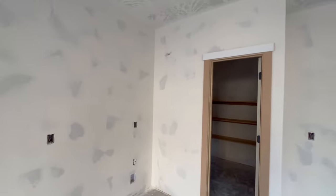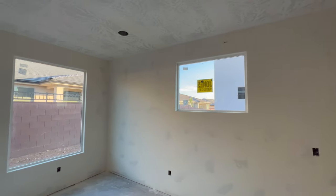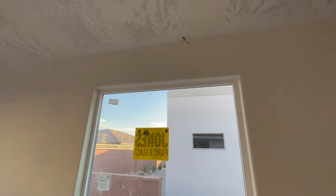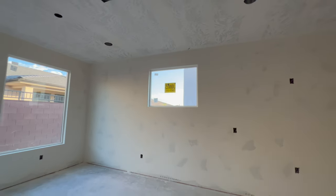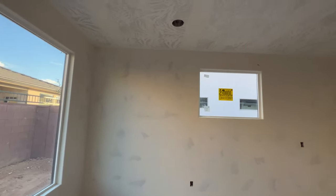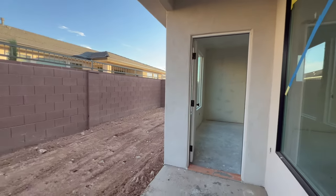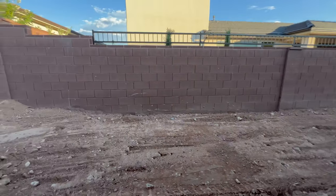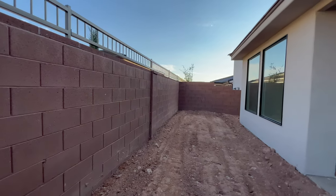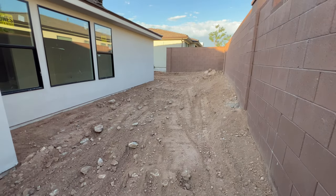Oh my goodness, look what flew out at me — it almost hit me in the face! I need to let him out. He's a lot bigger than he looks. Let me open this back door and see if we can get him out — it's a huge dragonfly. Here's the backyard while we're back here. We're on a 0.16 acre, not a huge lot, but it's nice and cozy — big enough that you could fit a small lap pool right here.